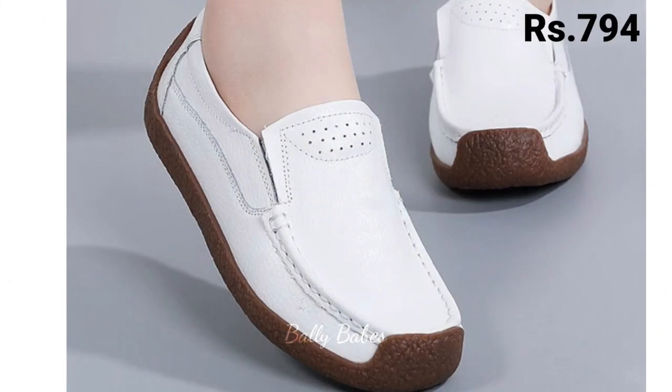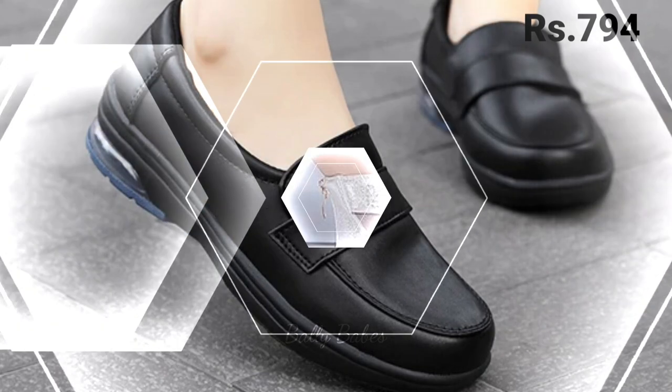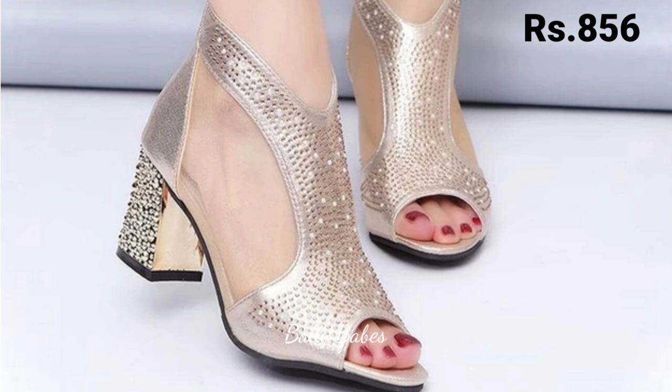Friends, what are you waiting for? Check out the link and grab these footwear pairs now. If you have any doubt or query regarding placing an order, the comment section is always available for you. Please share this video with your family and friends so that they will also have an idea about these latest and comfortable footwear designs.